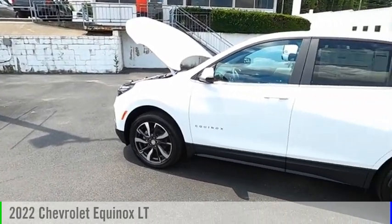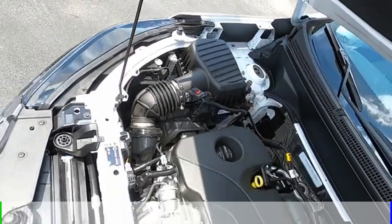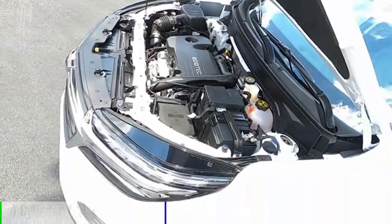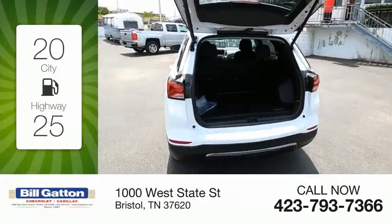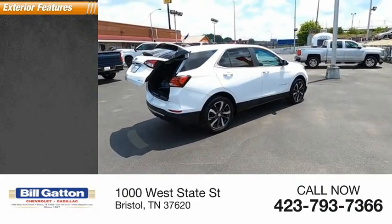Take a ride in the 2022 Equinox. This vehicle is powered by a four-wheel drive, four-cylinder 1.5-liter engine with great fuel efficiency, saving you money by requiring fewer trips to the gas station.